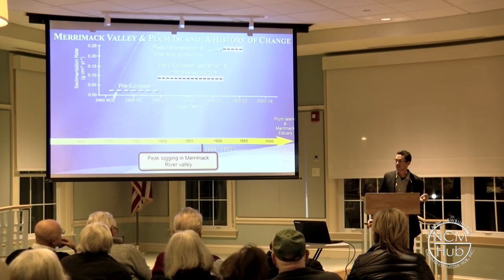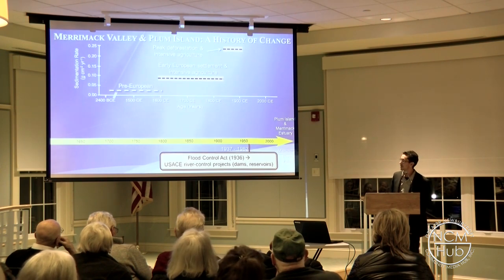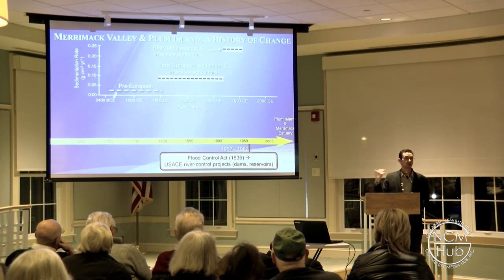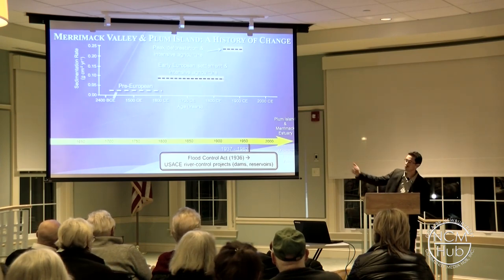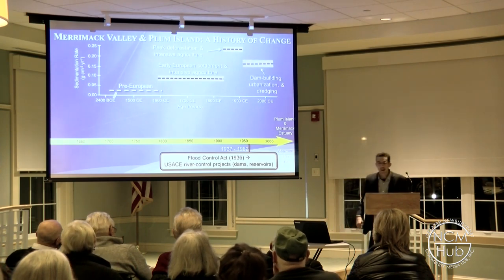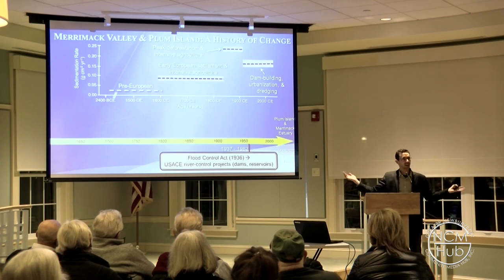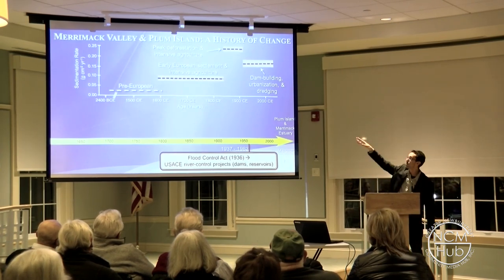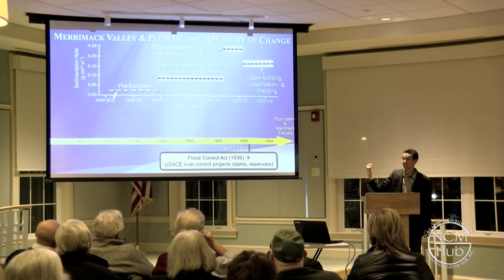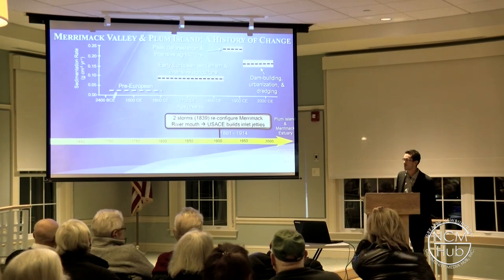You can see the imprint of peak logging right in Joppa Flats. Then in 1936 there was the U.S. Flood Control Act, followed by a series of Army Corps river control projects — more dams, large-scale river taming projects, dams and reservoirs all throughout the river, as well as changes to lower Plum Island. That corresponds with that first drop — all of a sudden now we have less sand and mud. You start with a system that is long-term stable, receiving all of the sand, it goes up, hits a peak, and then it starts to drop.